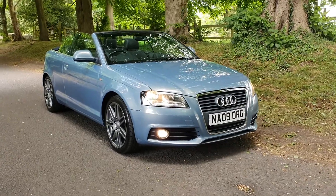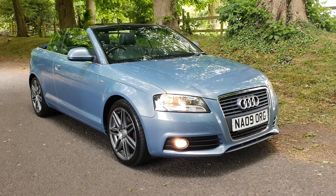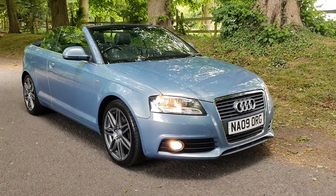Welcome. On sale today, Audi A3 Cabriolet, 2.0L TDI.